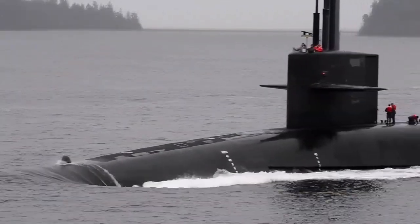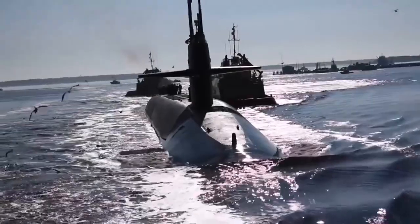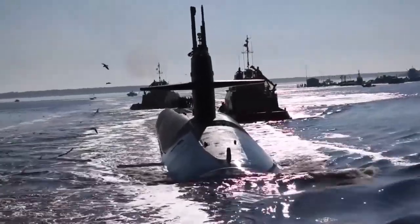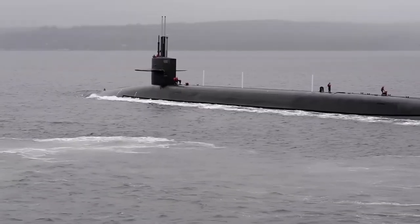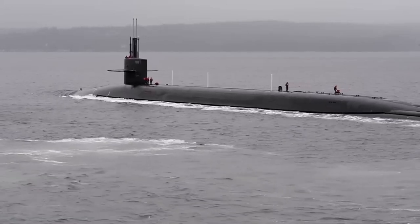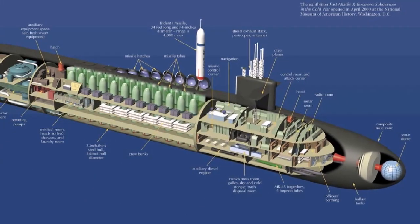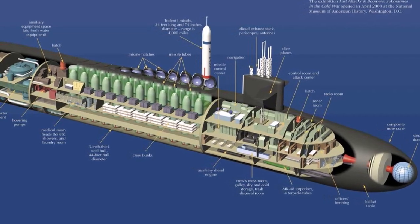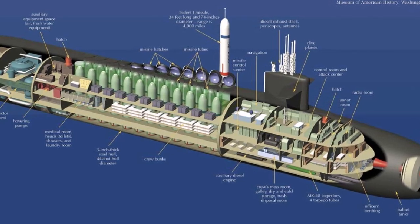When it comes to nuclear or conventional firepower, no other air, land, or sea platform can compare to the 18 Ohio-class ballistic missile submarines. The U.S. nuclear submarines are built to be silent, packed with nuclear weapons, and able to keep going no matter what comes their way. There are hundreds of nuclear weapons lying dormant in the oceans around the world, thanks to the 14 nuclear-armed Ohio-class submarines that are always on the lookout for an unexpected strike on the United States.